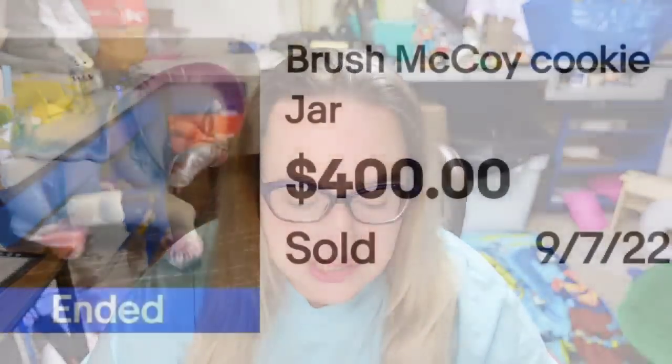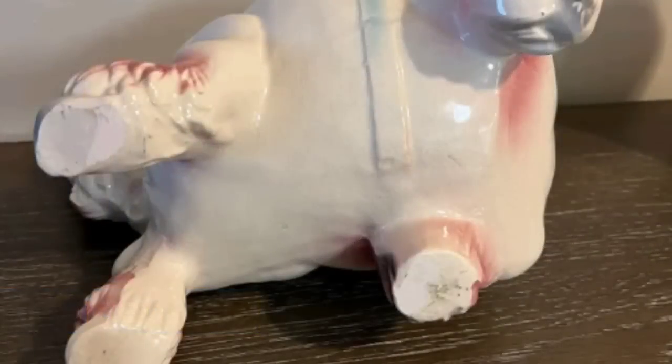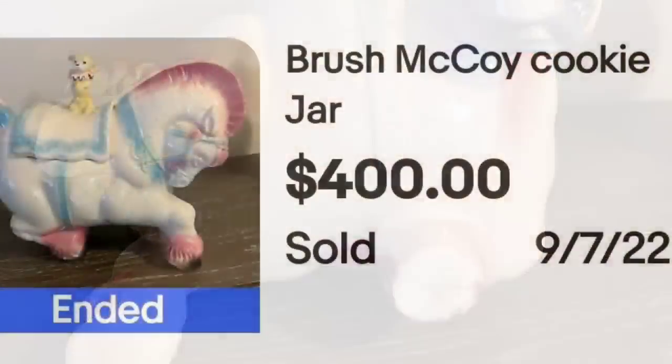We are starting out with a name you saw in part one of this series — that is McCoy. This is a really cute pastel Brush McCoy cookie jar. You can see the cute little carousel horse. It sold for $400. Here on the bottom you can see this one was not marked, and it still was a great sale of $400. The seller didn't put 'horse' or 'carousel' — absolutely no keywords except McCoy and cookie jar — and it still sold for $400.